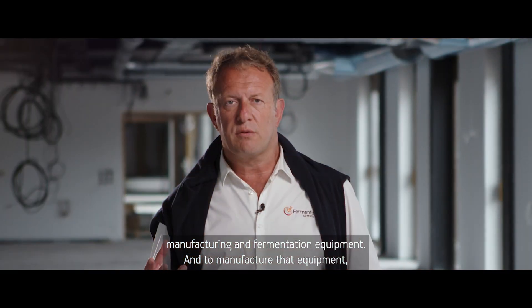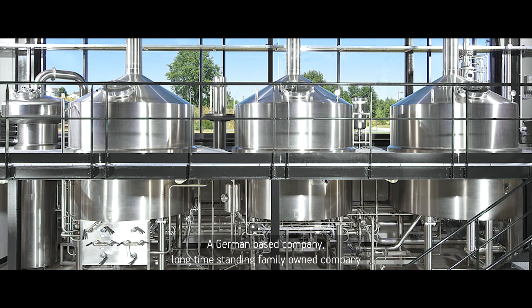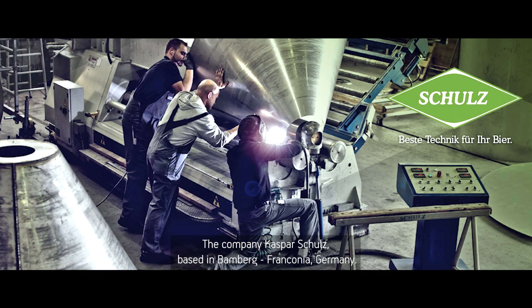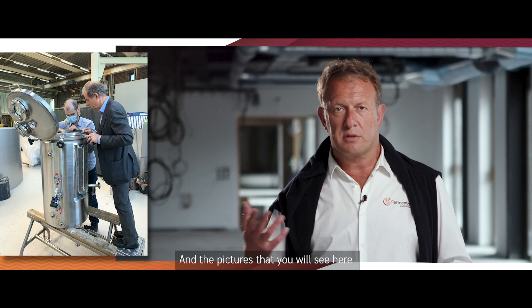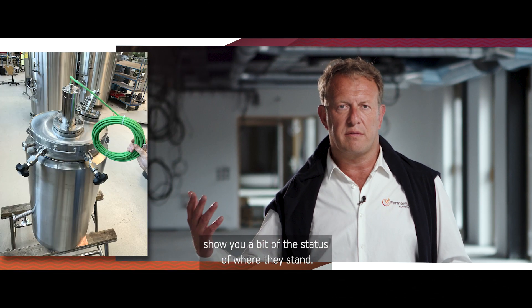To manufacture that equipment, we have selected one of the best manufacturers in the world — a German-based, long-standing family-owned company: Kaspar Schulz, based in Bamberg, Franconia, Germany. Currently they're building and starting to assemble equipment, and the pictures that you will see here show you a bit of the status of where they stand.